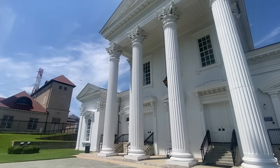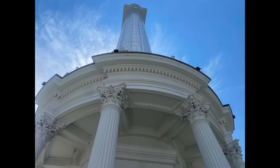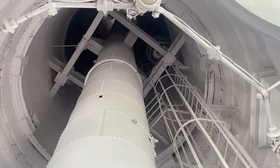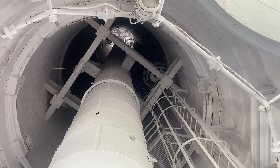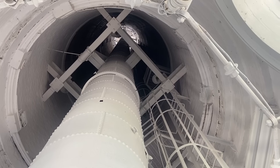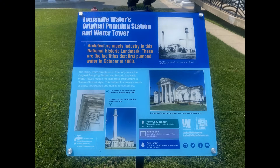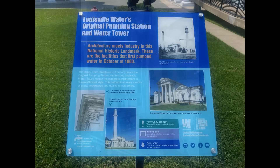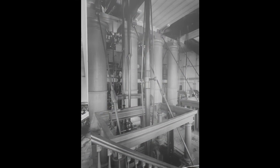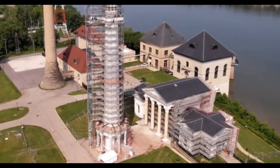In the years following, the Louisville Water Company has consistently invested in the maintenance and modernization of its infrastructure. This ongoing commitment has preserved the integrity of the original system while incorporating modern technologies. For instance, while the 1860 pump station remains, having become a historical landmark, newer modern facilities have been added to meet the growing demands of the city. The company's dedication to preserving its history while educating the public through the Water Works Museum, located within the original pumping station, is a testament to its enduring legacy.